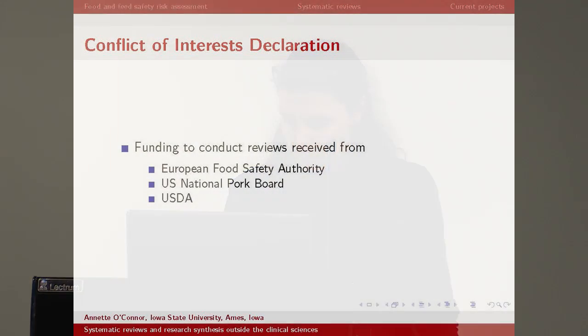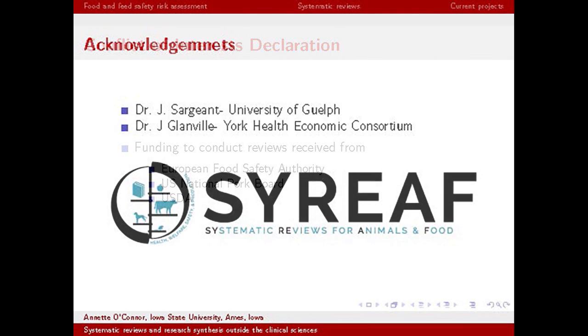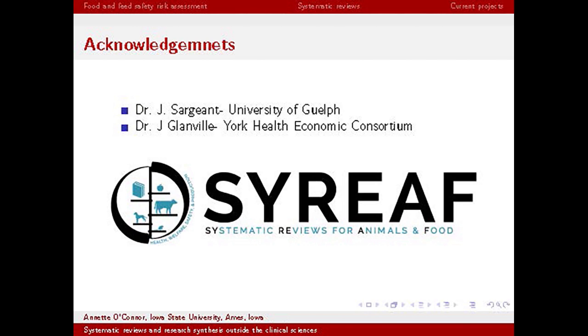A quick declaration of conflicts of interest — I don't think I have any relevant to this talk. Acknowledgement of colleagues: I've worked with Dr. Jan Sargent at the University of Guelph and Dr. Julie Glanfall, the information scientist at York Health Economics Consortium, known from her work with Cochrane. Our group does systematic reviews in animals and food.